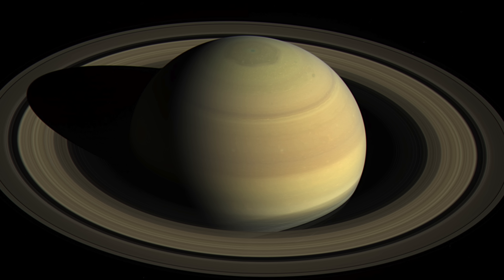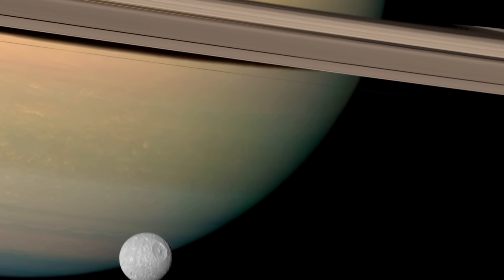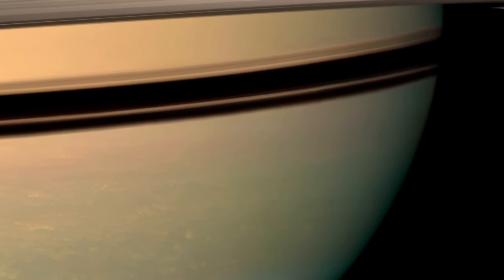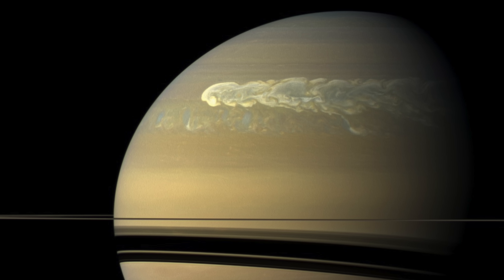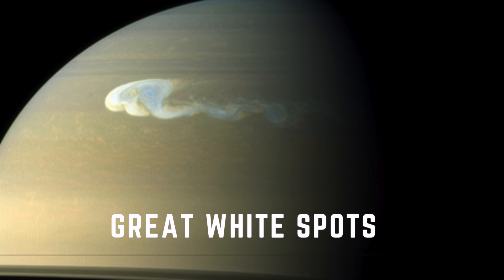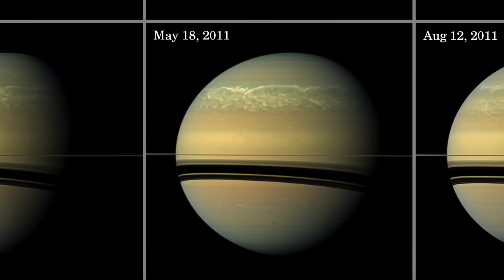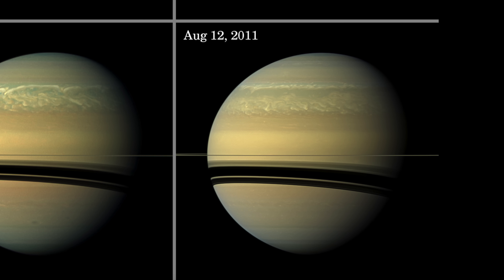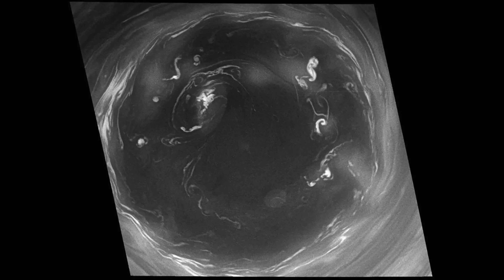Saturn looks calmer than Jupiter at first glance, but it actually has extreme weather. Every Saturn year — about every 28 Earth years — large white vortices called 'Great White Spots' appear on Saturn's surface and usually last about three Earth years. When they collapse, they stretch across Saturn's entire atmosphere and can circle the entire planet. Like Venus, Saturn also has massive vortices at both poles. Cassini captured images of the south polar vortex in 2006 and 2008.